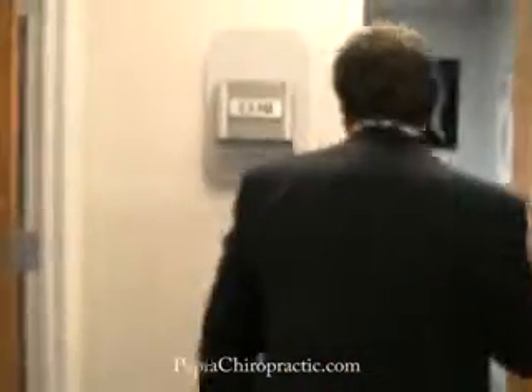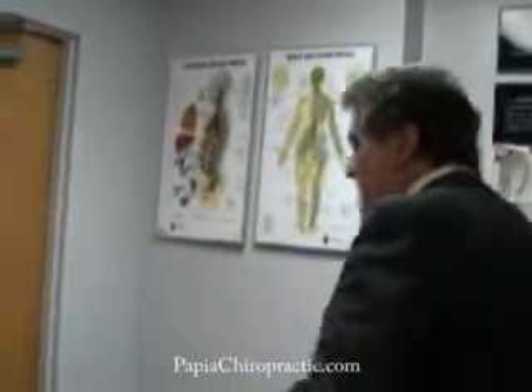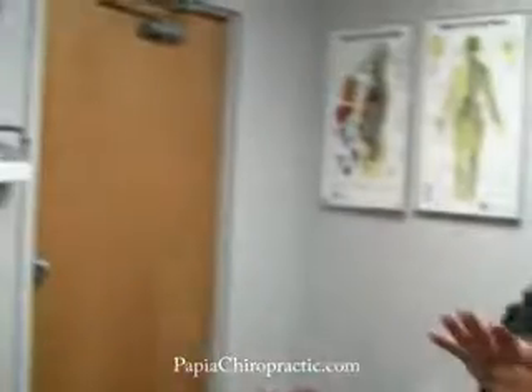Going back here, this room is the exam room. This is where all the tests, the consultation, and examination are performed. And when the patient has any need for x-rays diagnostically, the patient is taken into this room here, which is our x-ray lab.